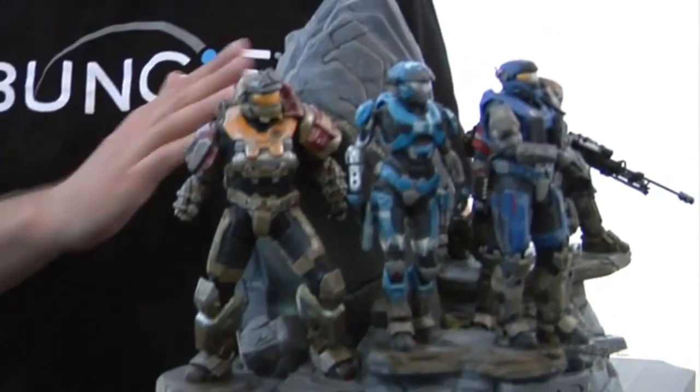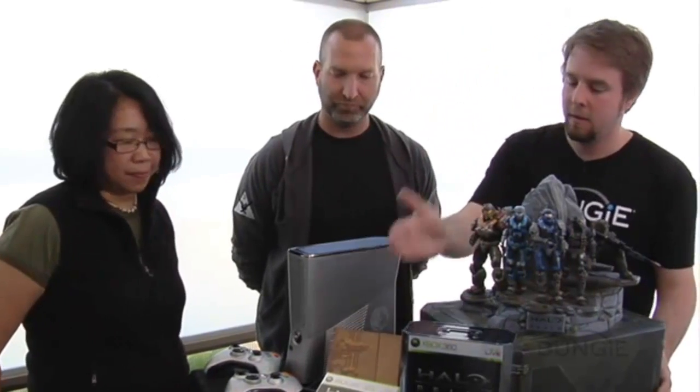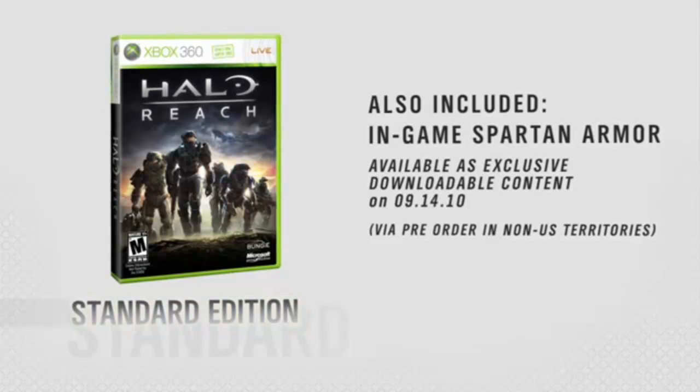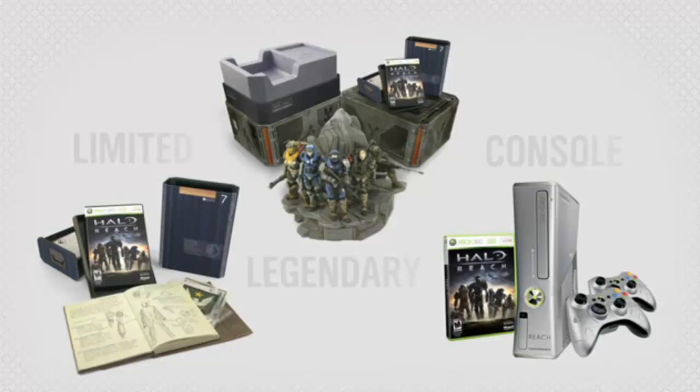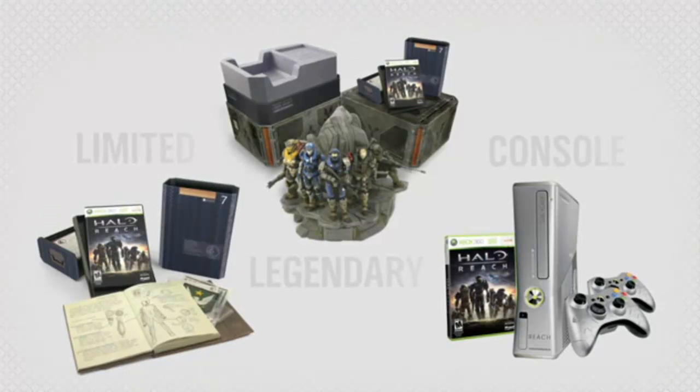Well, this is pretty awesome and it's definitely something for everyone here — from the standalone version of Reach, which of course the awesome game itself is ubiquitous no matter what you purchase, all the way up to the Noble Legendary Edition and of course the brand new console. All of this coming out on September 14th. Head into your favorite retailer and pre-order one while you still can.